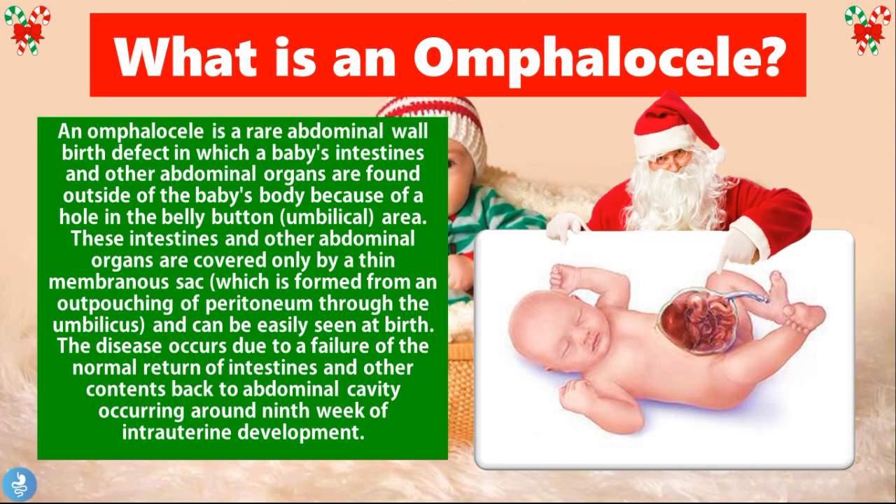So what is an Omphalocele? An Omphalocele is a rare abdominal wall birth defect in which the baby's intestines and other abdominal organs are found outside of the baby's body because of a hole in the belly button, which is called the umbilical area. These intestines and other abdominal organs are covered only by a thin membranous sac, which is formed from an outpouching of peritoneum through the umbilicus and can easily be seen at birth. The disease occurs due to a failure of the normal return of the intestines and other contents back into the abdominal cavity, occurring around the 9th week of intrauterine development.